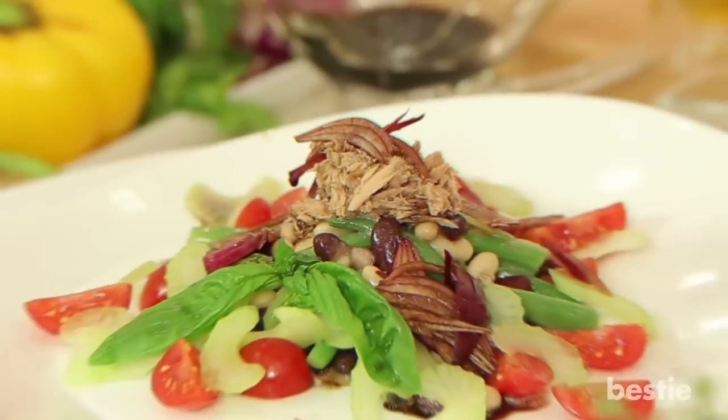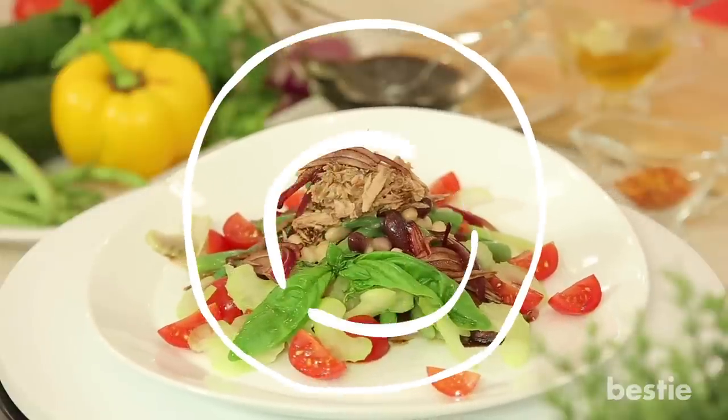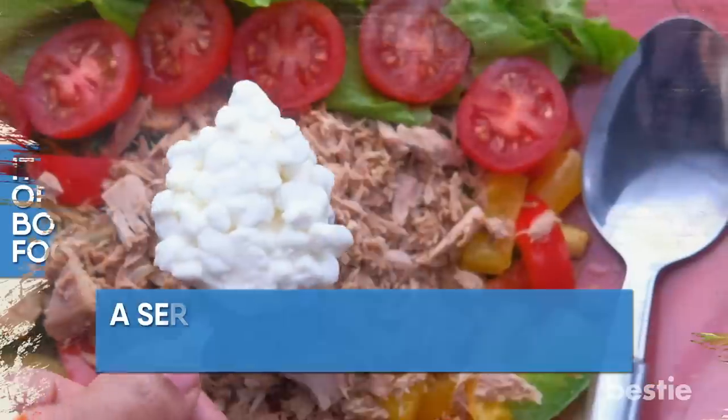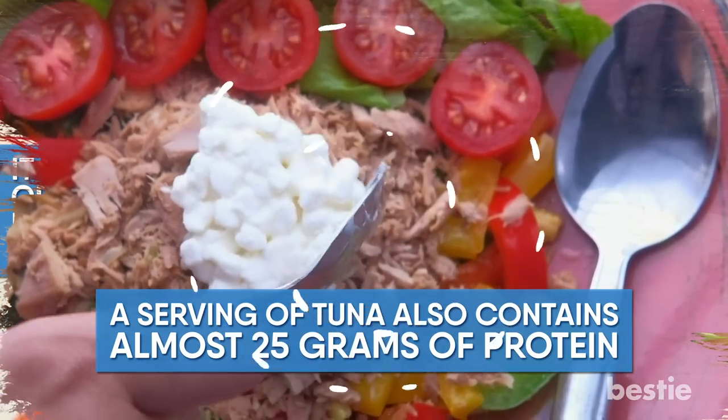Tuna. Adding a scoop of tuna to your salad at lunch will give you the energy you need to power through the afternoon. It's an excellent source of B vitamins, which your body uses to convert food into energy. A serving of tuna also contains almost 25 grams of protein, which will keep you awake and alert.